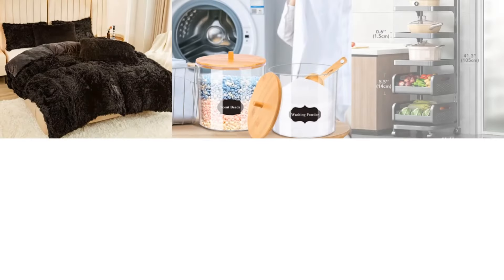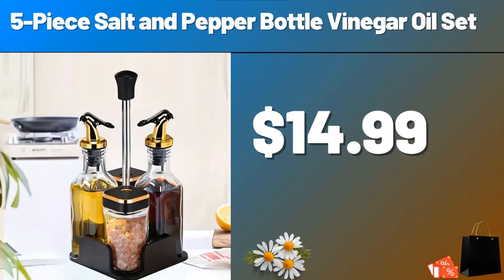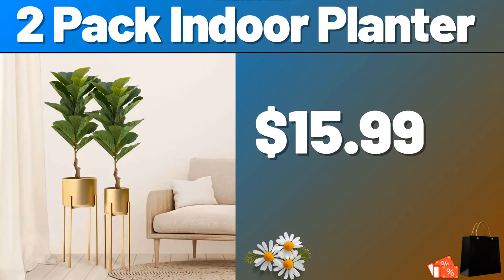Hello everyone, let's take a look together at the discounted products at Aldi Market. 5-piece Salt and Pepper Bottle Vinegar Oil Set, $14.99. 2-pack Indoor Planter, $15.99.